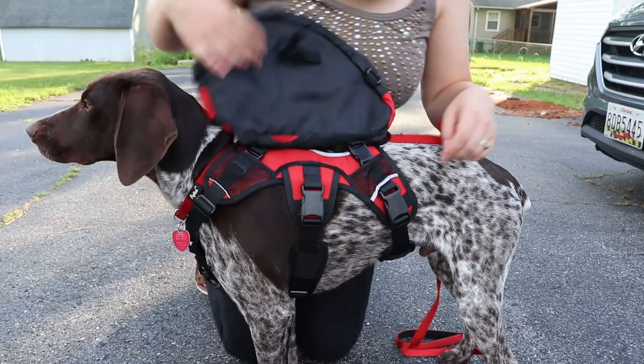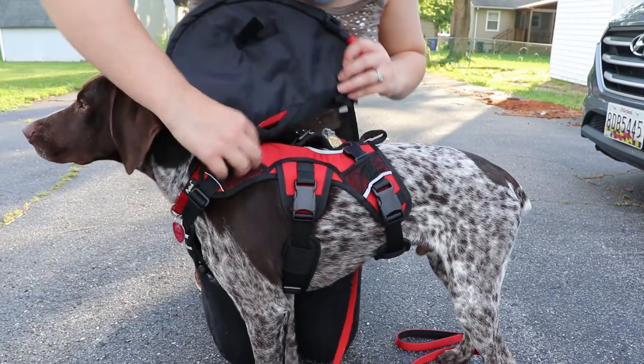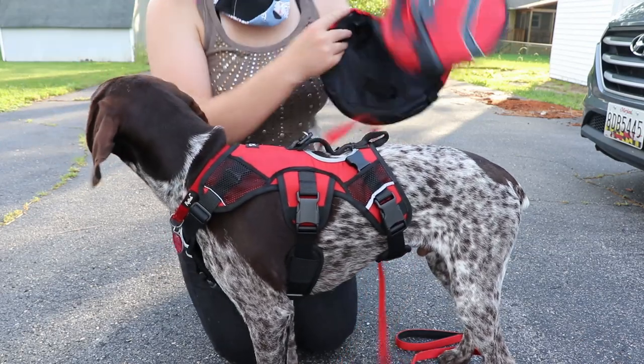Since we live near a river, we decided to test how easy it was to get the saddlebags on and off by playing for a bit in the water. The velcro straps that hold it down on the side were a little bit hard to get off, but the four buckles up top were extremely easy to unclip. After that, we started playing on the edge of the water as normal.